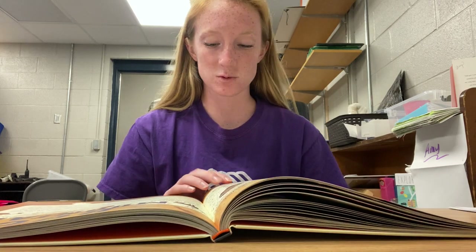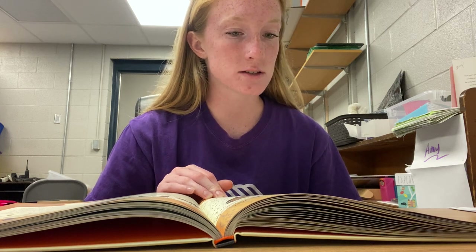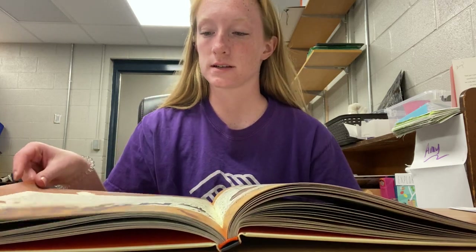In the Rocky Mountains we will be exploring Great Sand Dunes, Rocky Mountain, Grand Teton, Glacier, Yellowstone, and Black Canyon of the Gunnison.